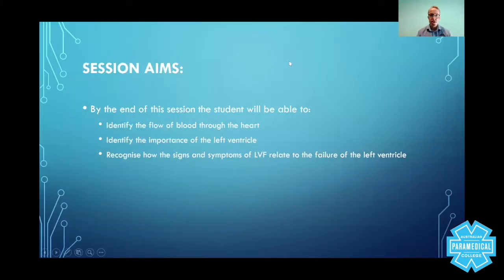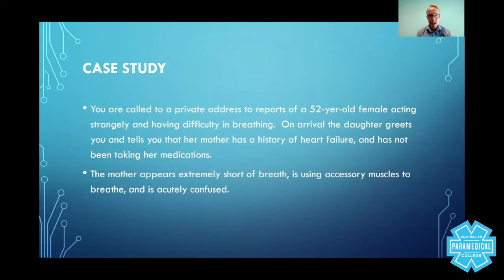The purpose of the session is to go back over the basics of blood flow through the heart so that you can remind yourself of the different chambers. We're going to look at the importance of the left ventricle and recognize how the signs and symptoms of LVF — left ventricular failure — relate to the failure of the left ventricle. But first, let's start with a case study.